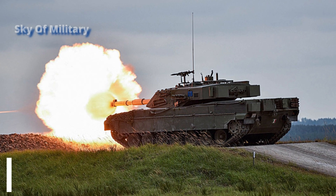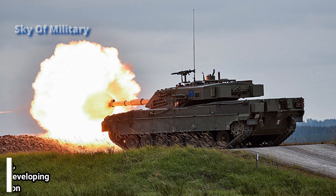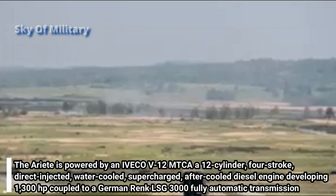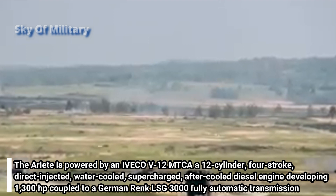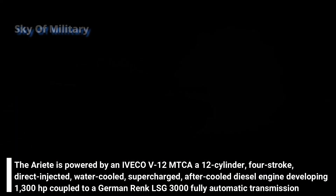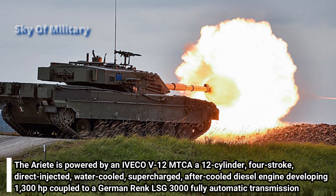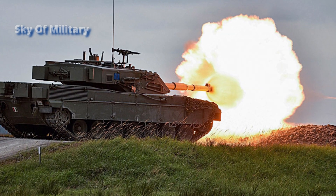The Ariete is powered by an Iveco V12 MTCA — a 12-cylinder, four-stroke, direct-injected, water-cooled, supercharged, after-cooled diesel engine developing 1,300 horsepower, coupled to a German Renk LSG3000 fully automatic transmission with four forward and two reverse speeds.